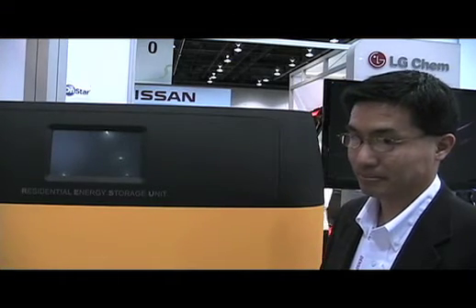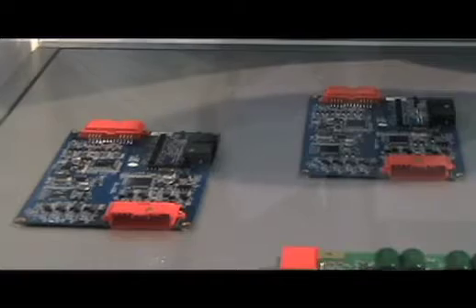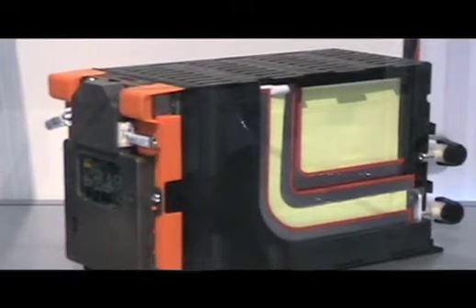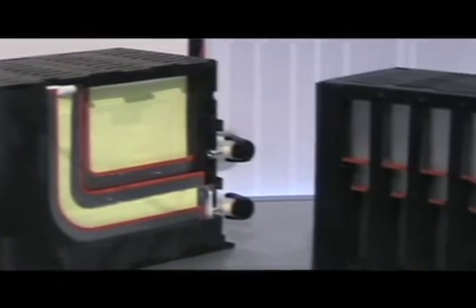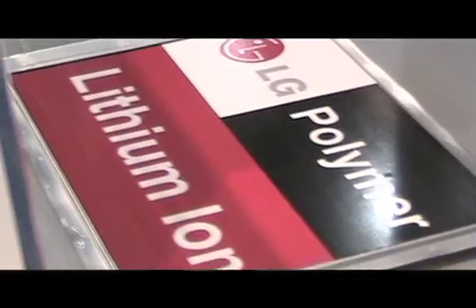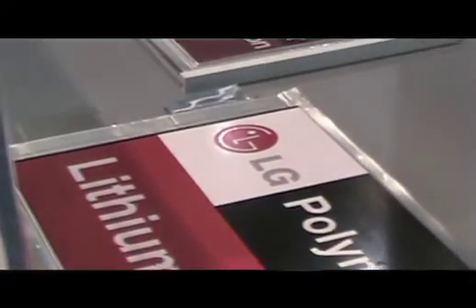What else do you have on display this year? We also have samples of some of the cells and modules that are in these units, both for residential and transportation applications. We have an example of a commercial vehicle pack that provides about five kilowatt hours of energy.